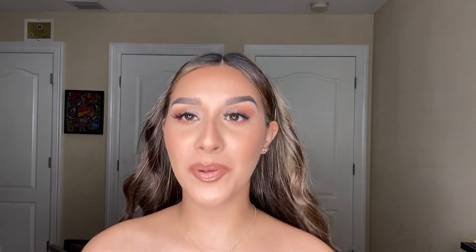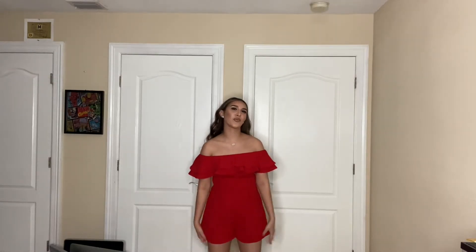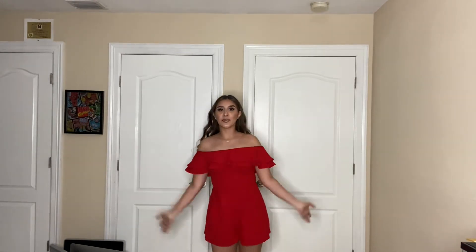Okay you guys, this is outfit number one. So this is a romper. As you can see, it has ruffles here. It is off the shoulder. They're shorts — not like the regular long pants kind of romper. So this is kind of cute, very flowy. You can see the back here. I love this. This is super cute. This gives me like salsa vibes.